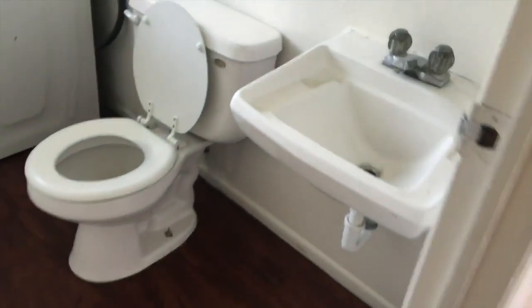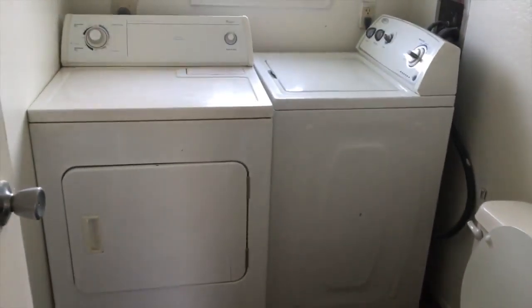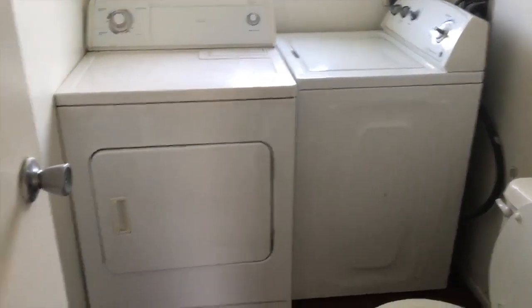And then down here you have a half bath. Same flooring, sink, toilet, and a full-size washer/dryer. Jalousie window.